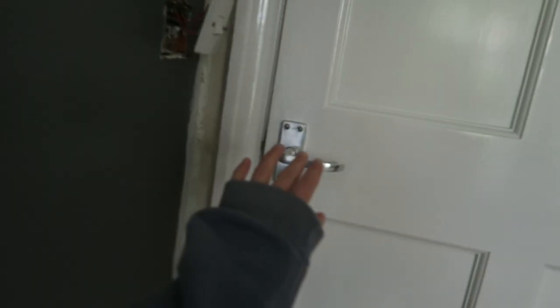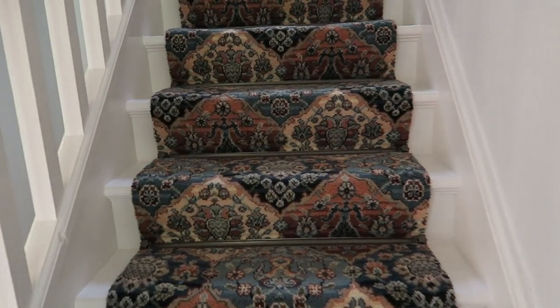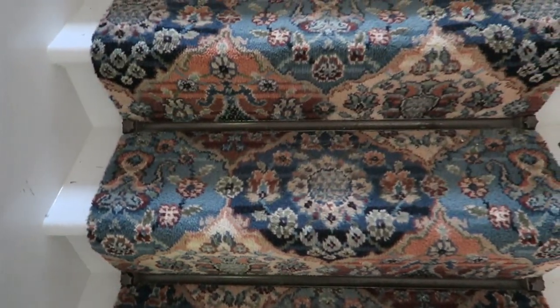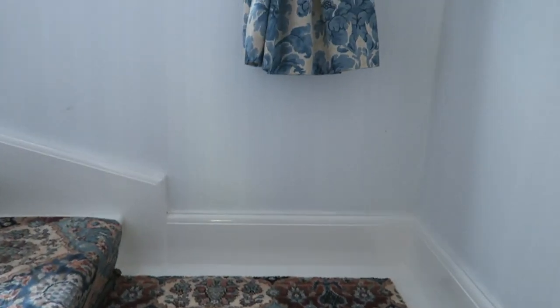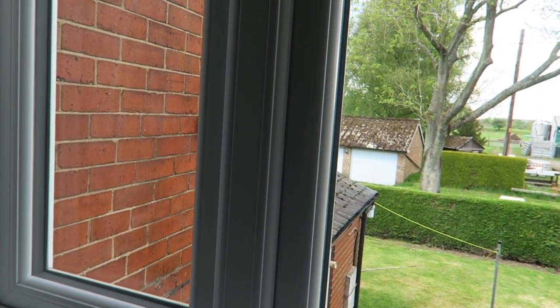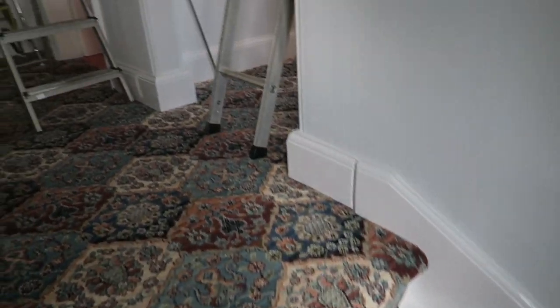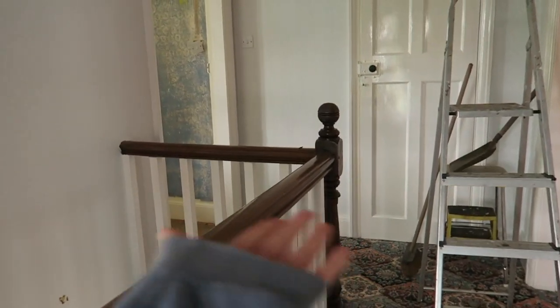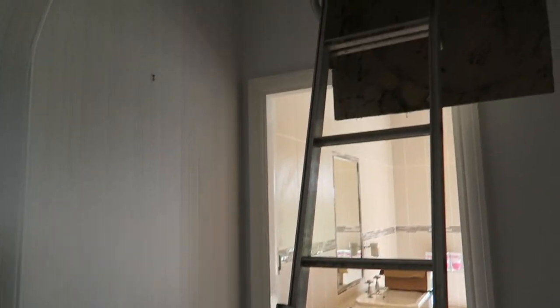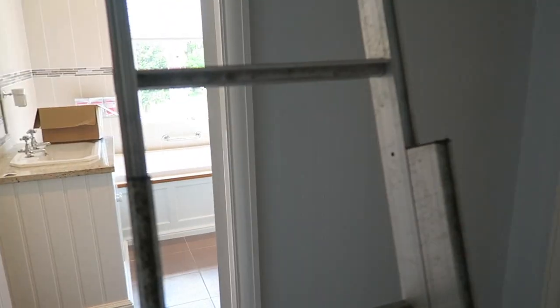Shall we take you upstairs? We're going to keep the carpet on the stairs — we'll clean it within an inch of its life but it's quite traditional and in fitting with the property, and it's extremely well fitted. Right, this is the landing upstairs — obviously there are ladders everywhere. Shall we go to this room here first, and then the bathroom, which is my favourite?